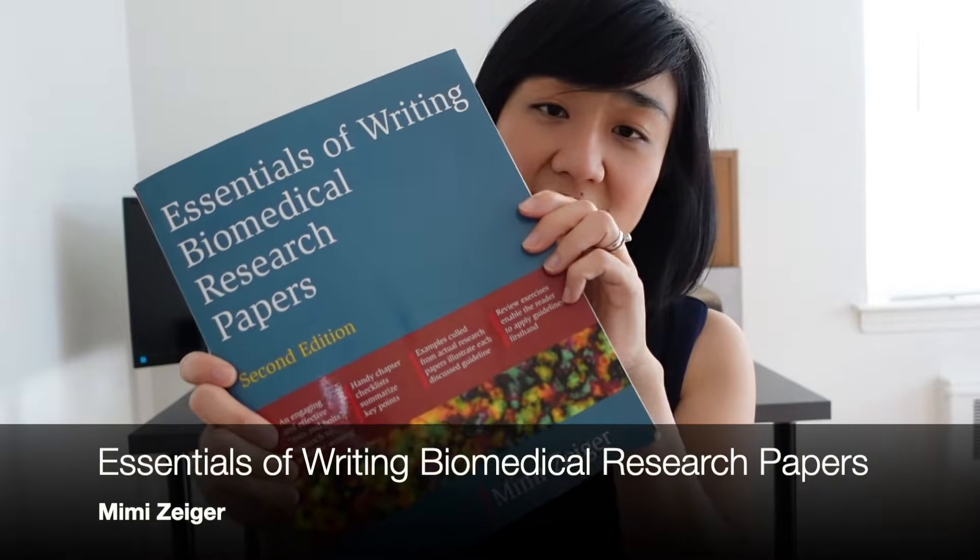I know conducting a research project is an overwhelming process, so I made the Idea to Paper Blueprint for you. This blueprint takes you through a seven-step process from the idea generation phase to the paper submission phase. Be sure to get a copy by clicking the link in the description below.